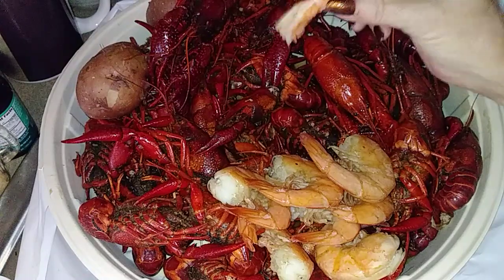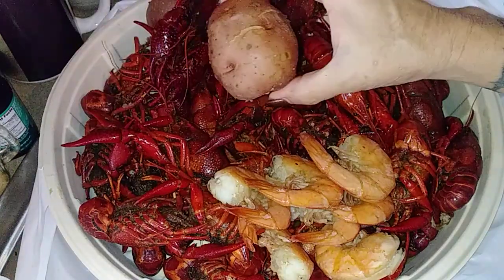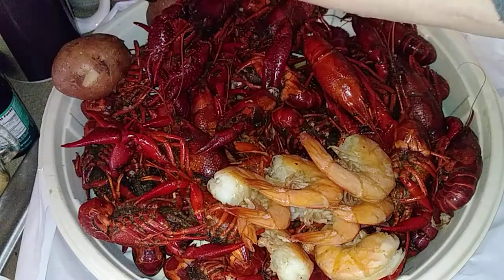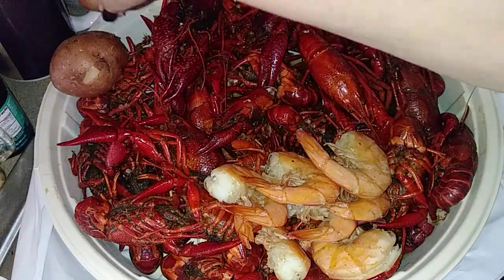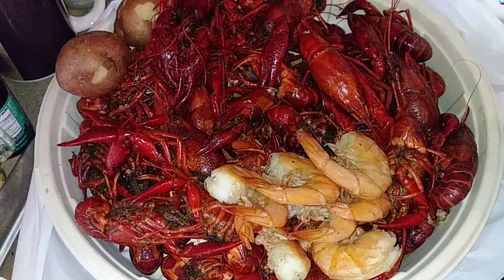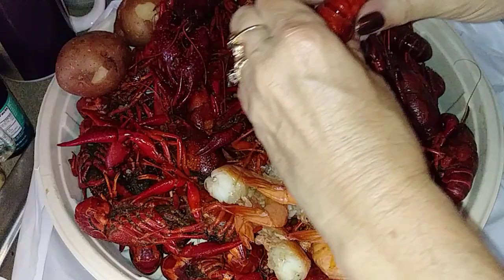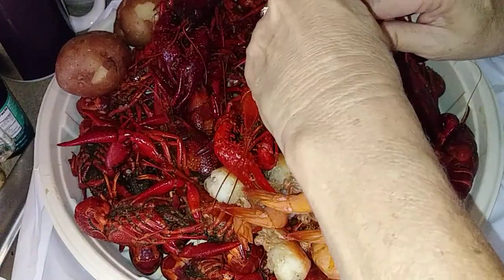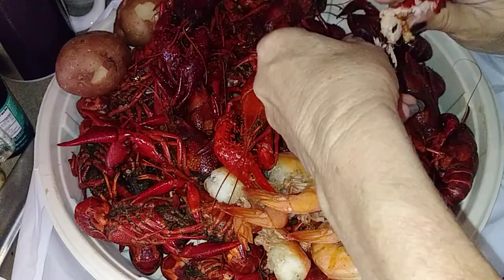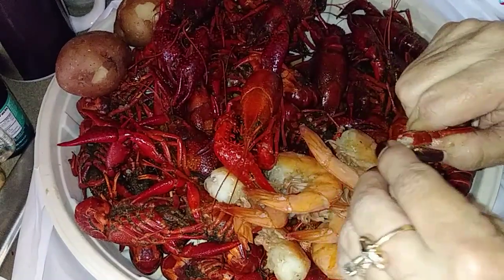It's got a good flavor. Now that's supposed to come with one potato and one corn, but since I don't eat corn, I got two potatoes. I'm not really gonna eat those potatoes now — when they cool down I'm gonna put them in the refrigerator and tomorrow I'm gonna make a Cajun potato salad out of them. Nothing better.